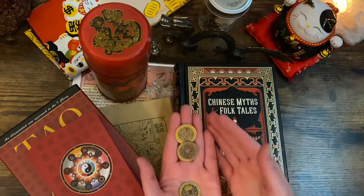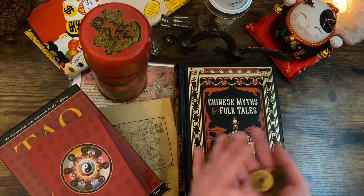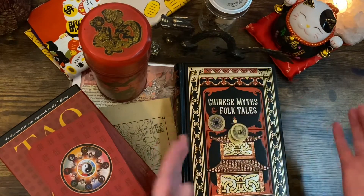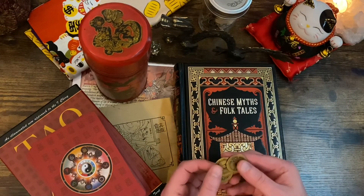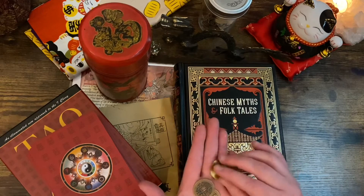To cast the changing lines in I Ching, all you need are three coins that are the same. They don't need to be Chinese coins, but I just couldn't resist — I had to get a set.